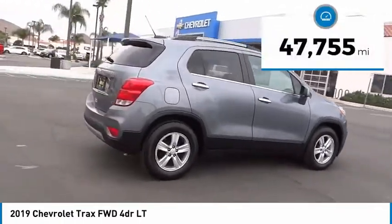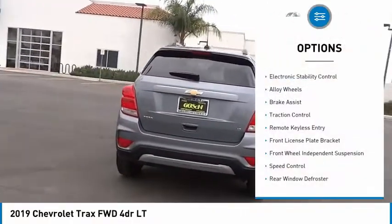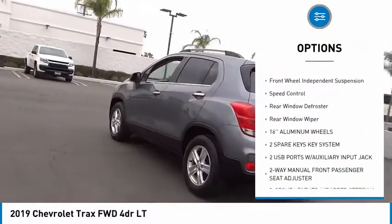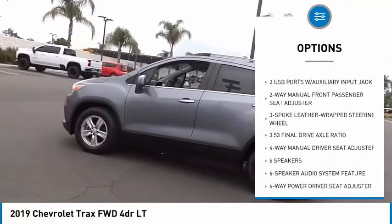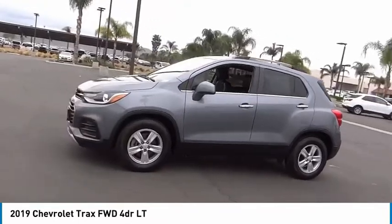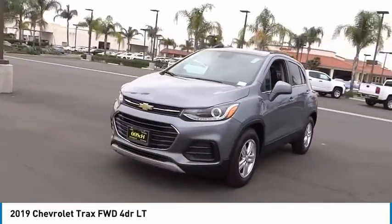This vehicle has less than 50,000 miles. Here are some of this vehicle's great options: electronic stability control, alloy wheels, brake assist, traction control, remote keyless entry, front license plate bracket, front wheel independent suspension, speed control, rear window defroster, rear window wiper. Your new ride is just a phone call away.